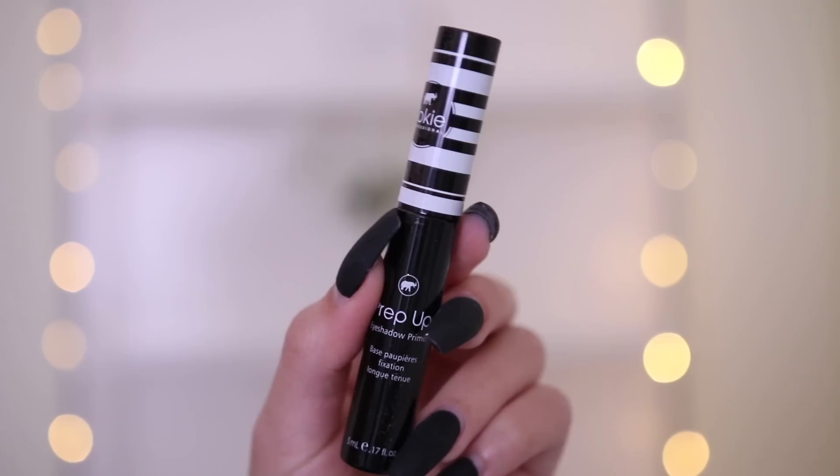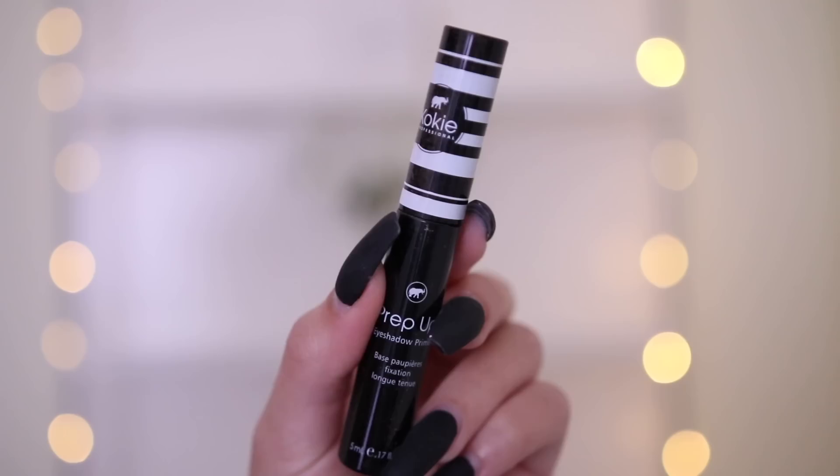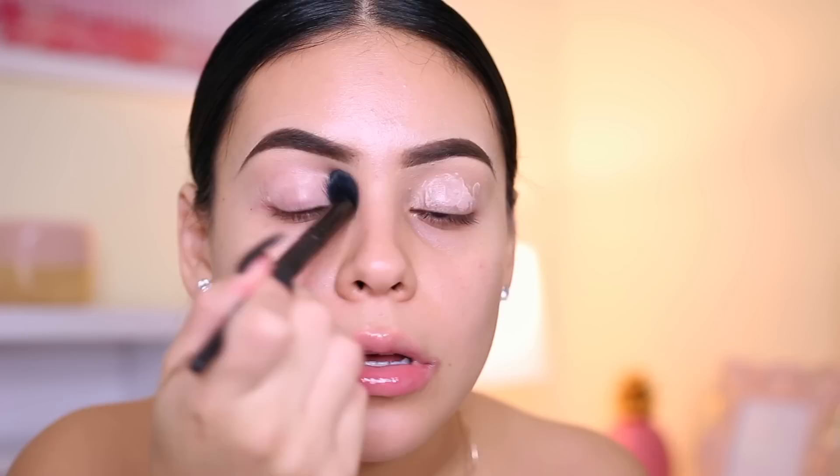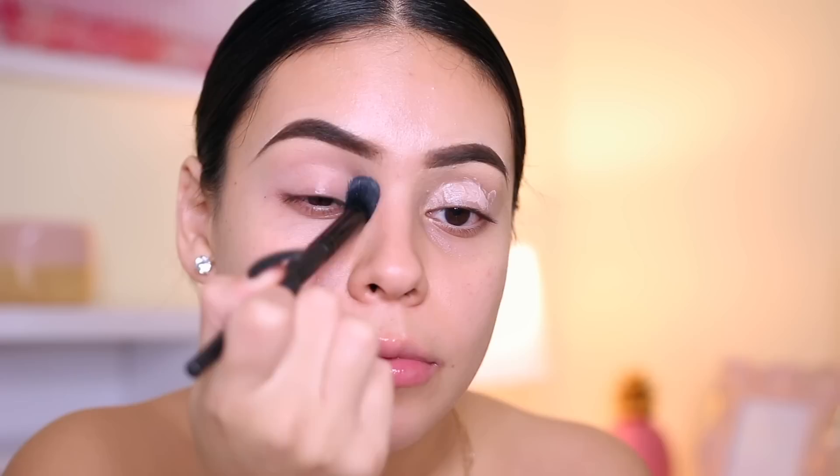I'm going to go ahead and prime. I'm going to use the Prep Up Eyeshadow Primer — I've used this before but my mindset has totally changed with eyeshadow primers. I used to not be a fan of them, but now I want to try them all because I feel like they really make your eyeshadow pop more versus just using concealer on your lids. I'm going to apply this all over and use a brush to blend it out.